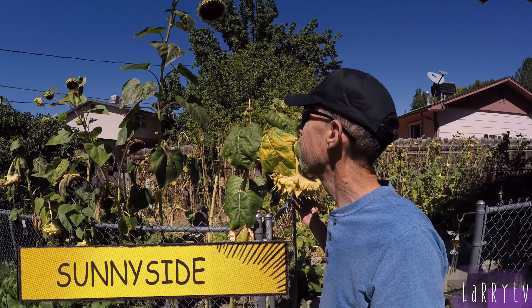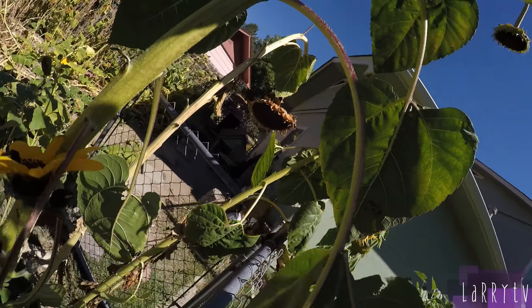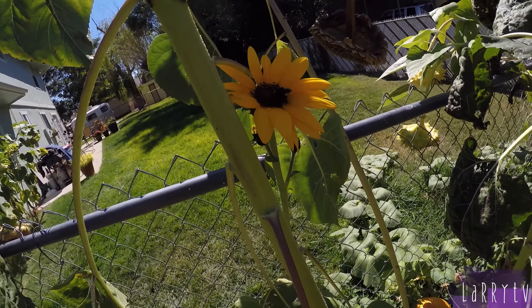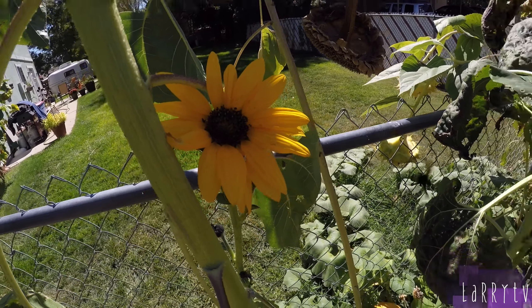Sunnyside, still hanging in there. I've got these offshoots coming out. There's another bee - I haven't seen many bees lately. It's getting a bit cooler at night, but there's a bee on my offshoot. Reminiscent of my glory days with my sunflowers.